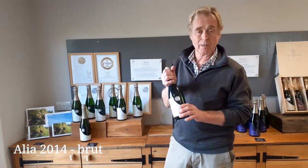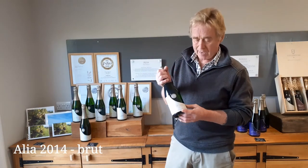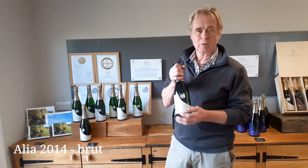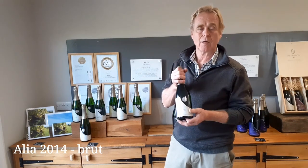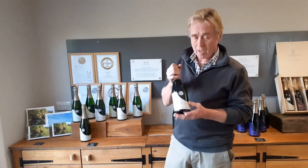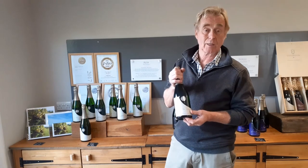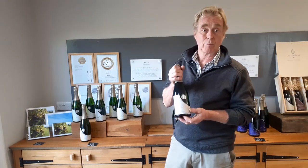Alia is 100% Chardonnay — so a Blanc de Blanc. It's very easy to go with fish and it's a little bit drier than our first two wines. It also has a silver medal from Decanter and a silver medal from the International Wine Challenge. So this is an absolutely beautiful wine.